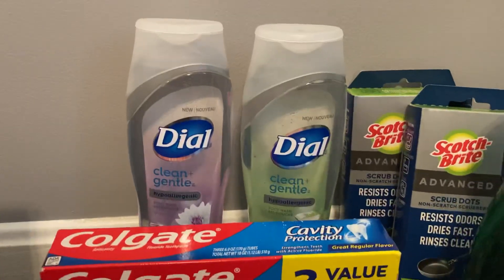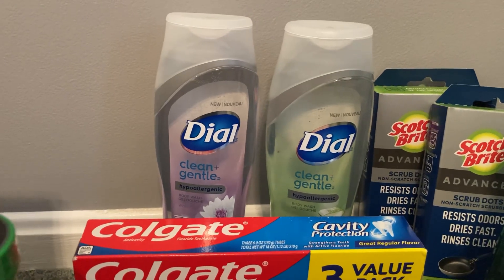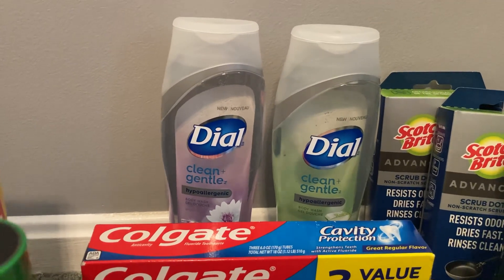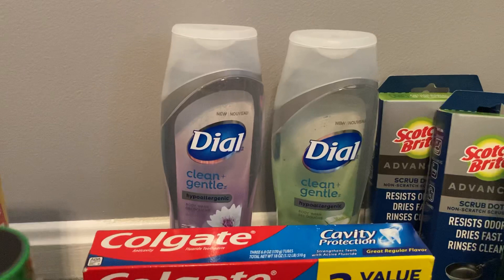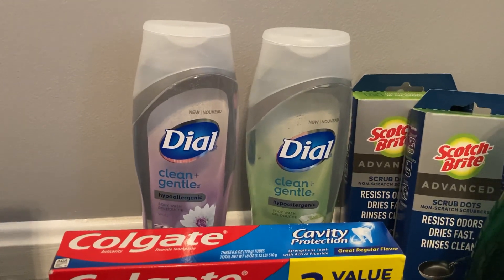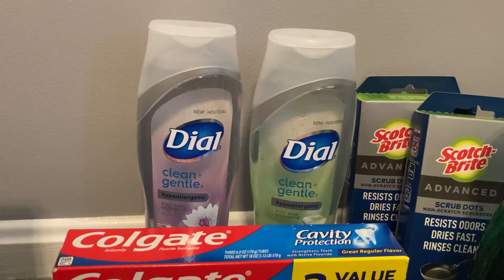The two Dial Clean and Gentle Body Washes are $3.98 each, so $7.96 for both. I used a $3 off two coupon from the 5-2 Save insert, and Ibotta gave me $1.50 back for each, making my final cost $1.96 for both, or $0.98 each. There is also a great deal on these at Walgreens using the same coupon, but unfortunately my Walgreens was out of stock. Check out my Walgreens haul if you haven't already.